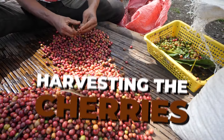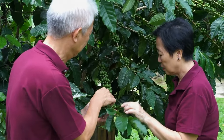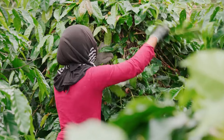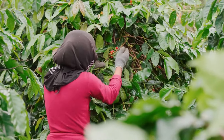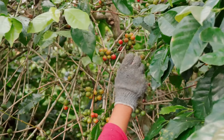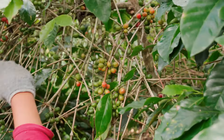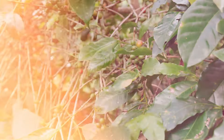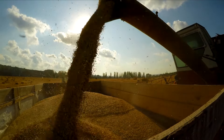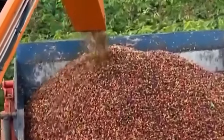Harvesting coffee cherries is like picking delicious ripe berries — you have to do it at just the right time. Farmers watch the coffee plants carefully. Only when the cherries are perfectly ripe, usually a bright red color, will they start picking. There are two ways to harvest coffee. Hand picking: farmers carefully pick only the red cherries one by one, making sure only the best cherries are used. Machine picking: in some places, big machines help farmers gather the cherries much faster, shaking the plants and collecting all the cherries, even if some aren't quite ripe yet.